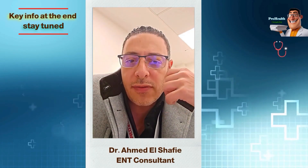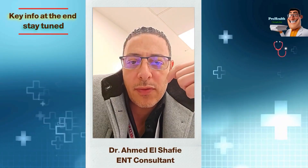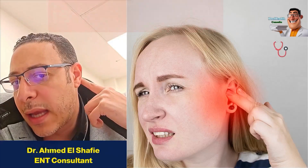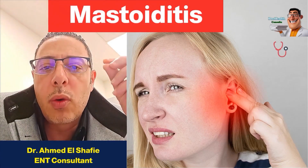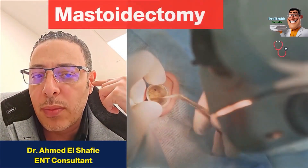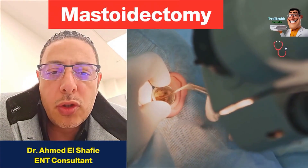But if we leave that tooth, the infection can reach the nerve, and then we need to remove part of the tooth and perform a root canal. The same story applies to the ear. Behind the ear there's a bone, and if the infection or microbe reaches this bone, we must clean the ear through a procedure from inside the ear and also clean the bone behind the ear to prevent further issues.